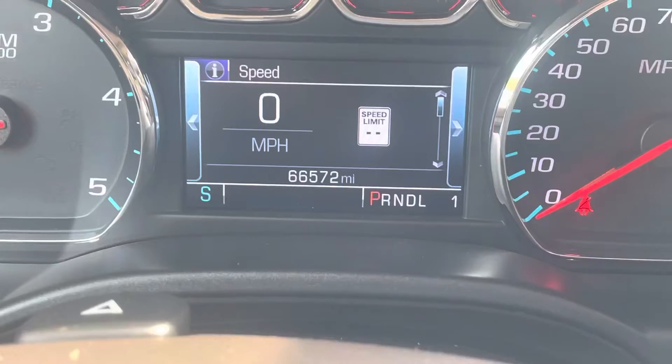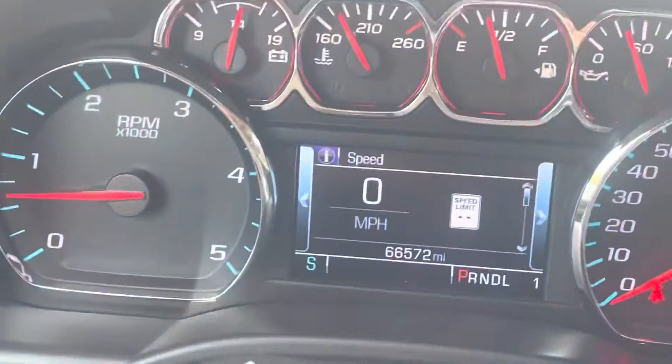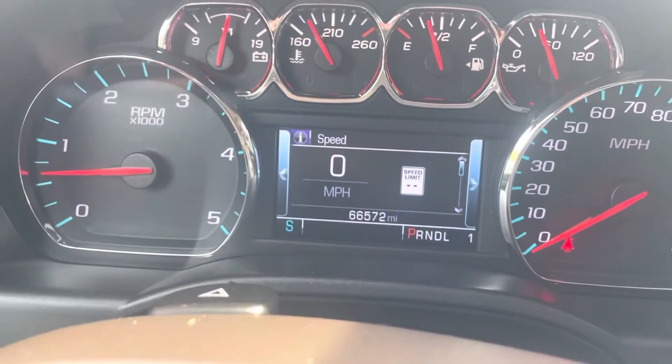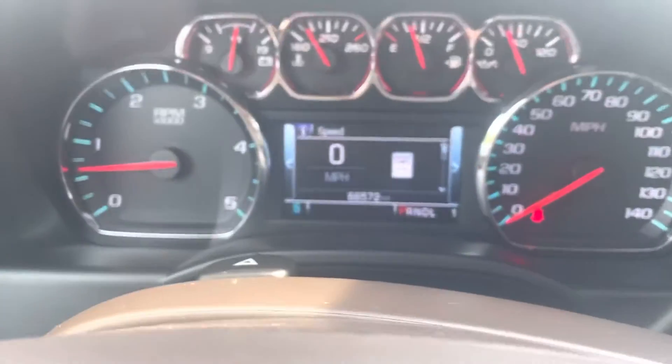66,572 current miles. That'll be moving outside of any manufacturer protection, so nothing from Chevy left on the truck. But we will have an option to get the truck protected for you.